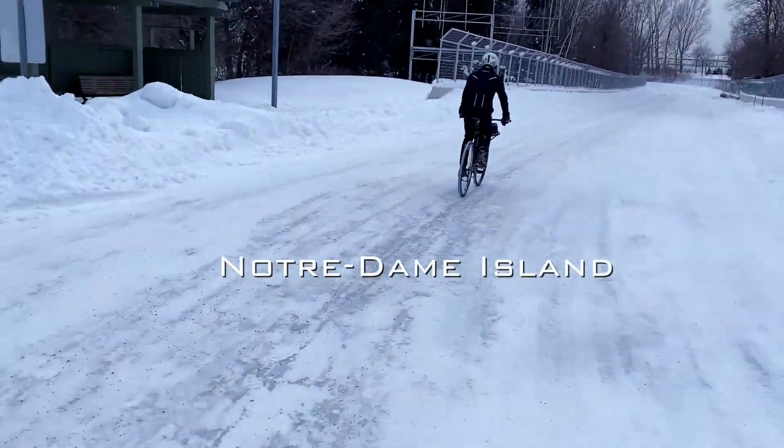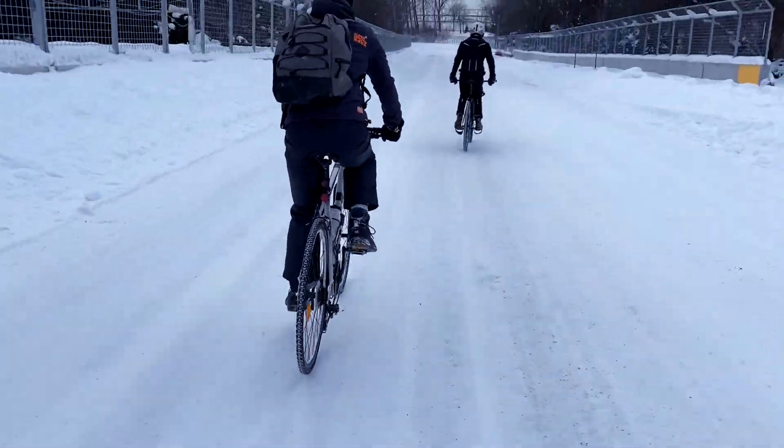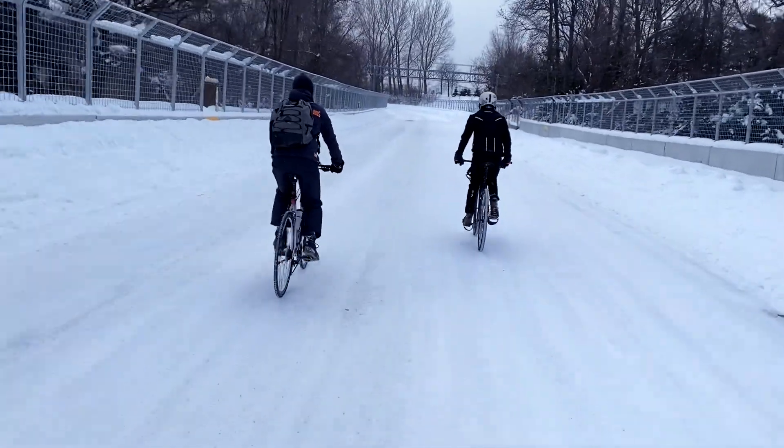We have arrived on Notre Dame Island on the Formula 1 racing tracks. A lot of people like to come here to train because it's open to the public, except for the one week where the race actually happens.